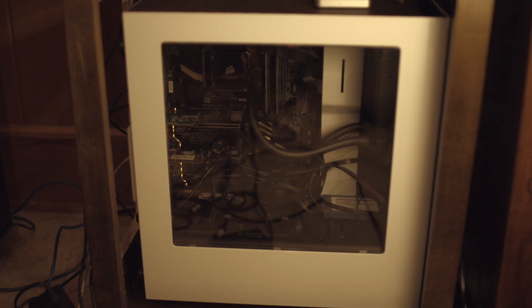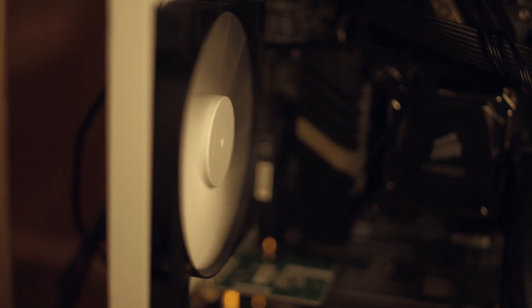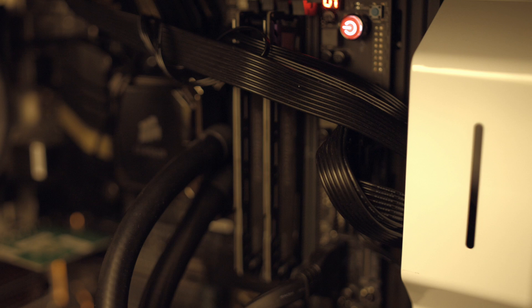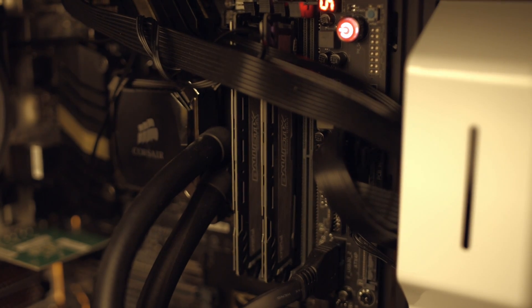Let's use my Hackintosh as an example. This Hackintosh was around $800 and it has better specs than the highest configuration of the iMac on Apple's website. Here are the specs of my computer compared to the newest iMac. With a little bit of eBay searching, I was able to get everything at a pretty good price.